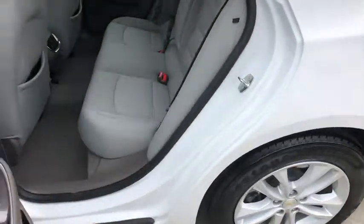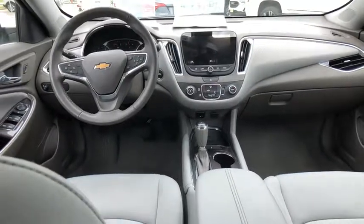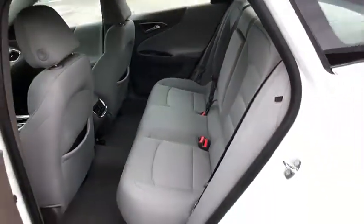Bluetooth, leather-wrapped steering wheel, power steering, adjustable steering wheel, auto-dimming rear-view mirror, aluminum wheels, cruise control, floor mats, four-wheel drive, four-wheel disc brakes, rear defrost.